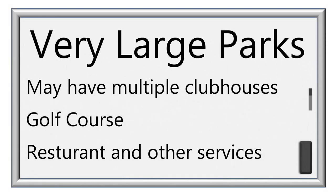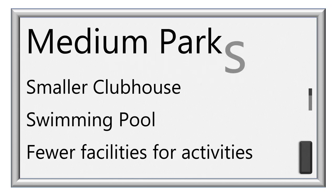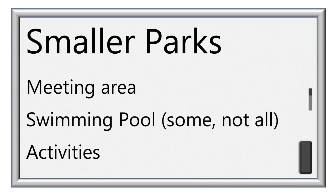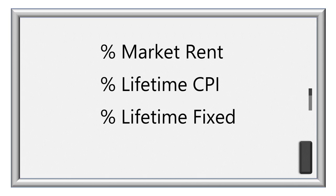Size certainly matters when it comes to amenities. In general, the larger the park, the greater the variety and size of the amenities — though this also means a greater number of people using these facilities. The list of amenities does not tell the whole story; there are resort parks with impressive amenity lists that are not meeting residents' expectations in terms of condition and maintenance. On the opposite end, there are smaller parks whose more limited facilities are beautifully maintained. You must shop around. Another factor is the percentage of residents living in the park who pay full price.